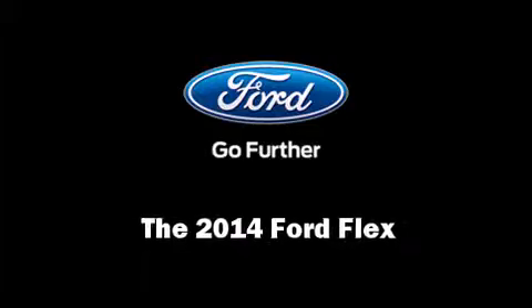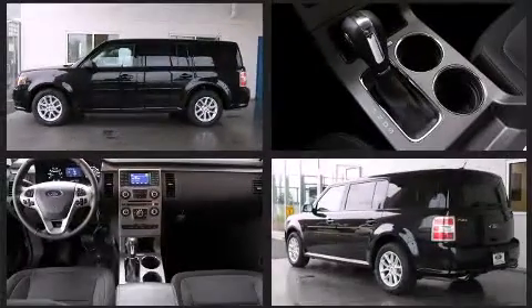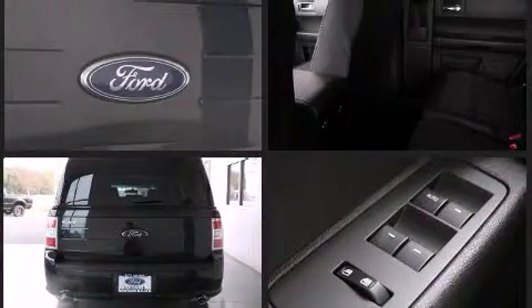Discerning drivers will appreciate the 2014 Ford Flex. A 3.5-liter V6 engine pairs with a sophisticated 6-speed automatic transmission, and for added security, dynamic stability control supplements the drivetrain.